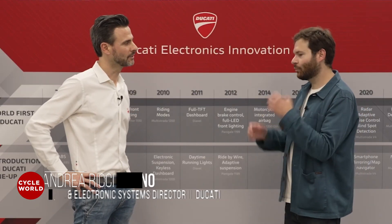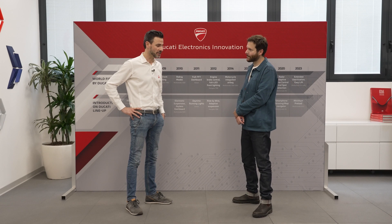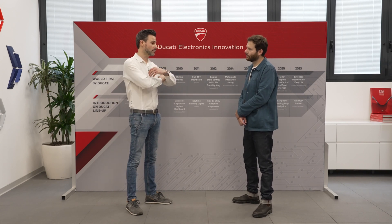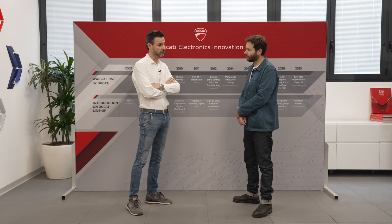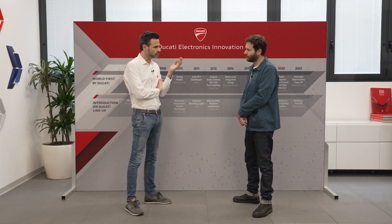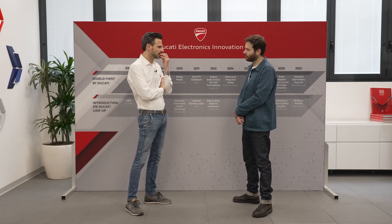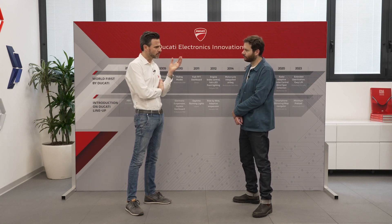Andrea, so when we talk about electronics in motorcycles, what are we talking about? Electronics is quite wide in motorcycles because it helps you in many areas. First of all, in terms of safety — electronics intended to improve your safety while riding. Another area is comfort. So electronics is a mix between safety and comfort.